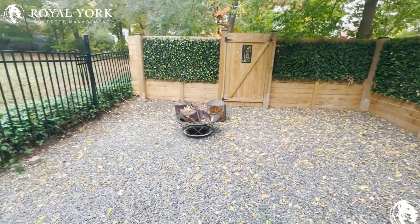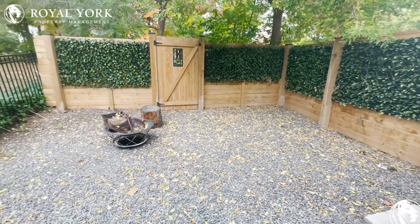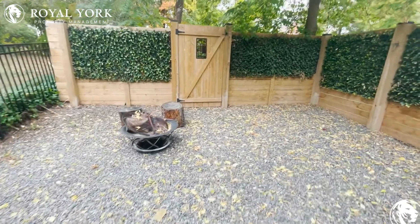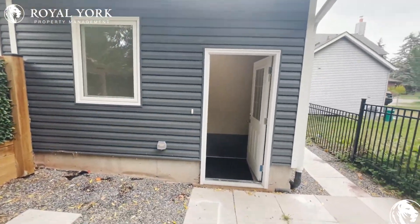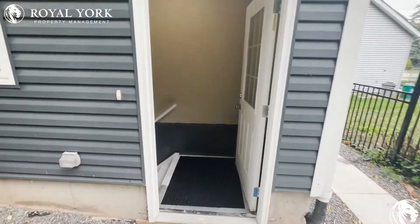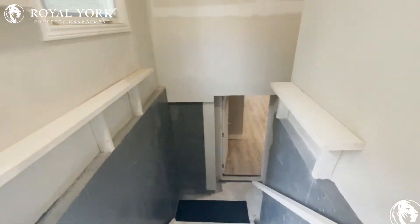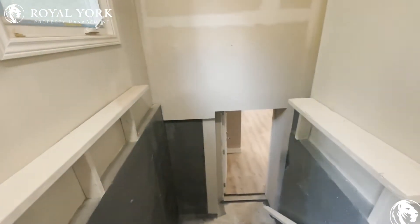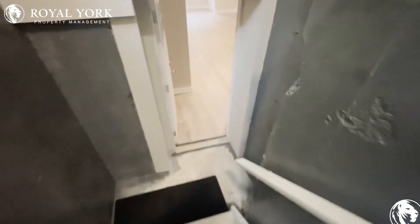Starting off in the backyard — this is totally private, your own backyard. You have the side entrance from the back as well. There's an extension over here that is fully covered, leading you downstairs into the unit.